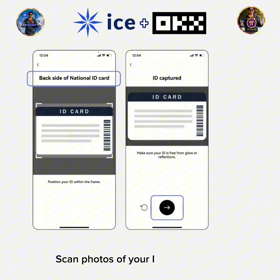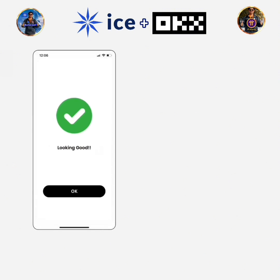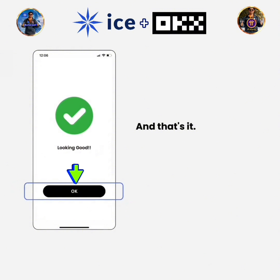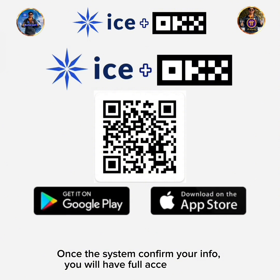Scan photos of your ID front and back. Next, take a selfie. And that's it. Once the system confirms your info, you will have full access to OKEx.